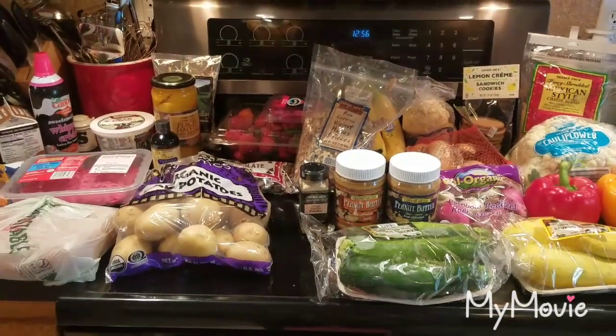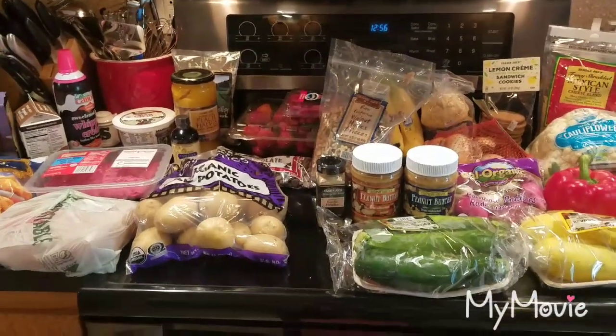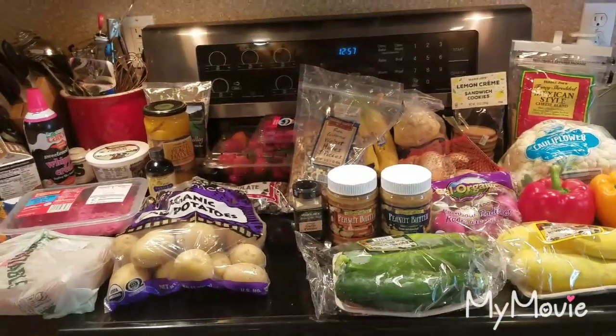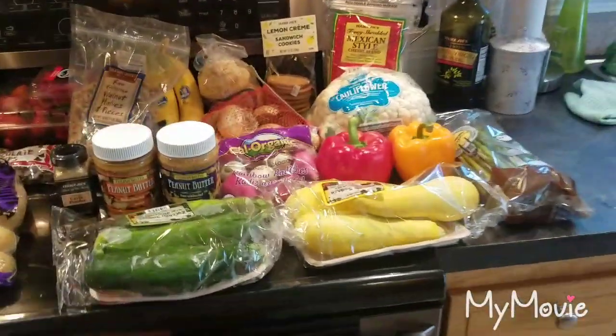Hey everyone, welcome back to Melissa's Kitchen Table. Today I have another Trader Joe's haul for you — this one's pretty large. I got a couple things for Sunday dinner and then a couple recipes, so we'll start on this side.